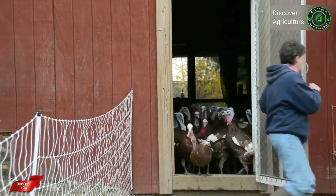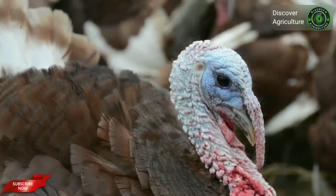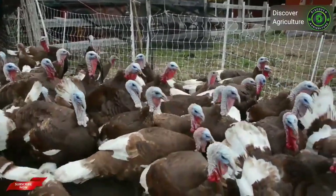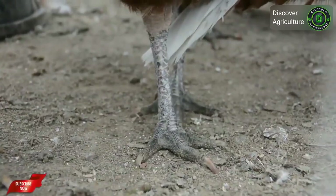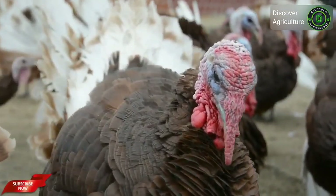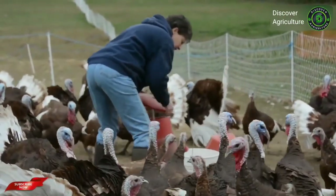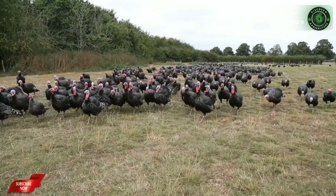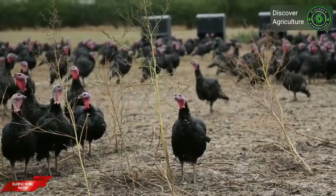Heritage breed is a livestock term applied to animals that have been bred over time to be best adapted to local conditions. These heritage breeds can resist disease and are able to survive well in harsher environmental conditions. There are 13 recognized heritage turkey breeds, and these are among the most popular and common for commercial turkey farming purpose. Choose any breed depending on your raising purpose.